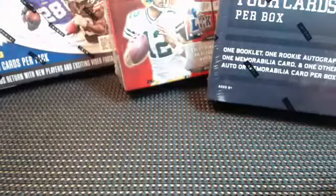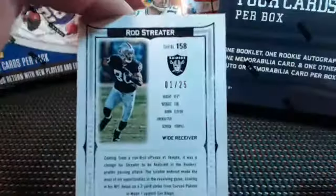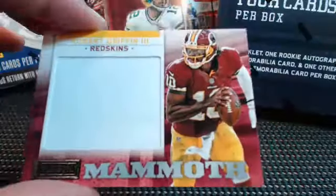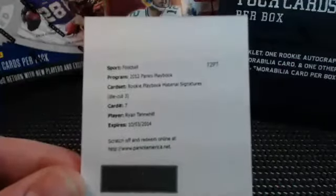Javorski Lane redemption for rookie signature silver. Leroy Selman — that one is a jersey numbered to 99. Rod Streeter autograph, another one, this one numbered just 1 of 25, so 141 to 25. Bobby Wagner auto, mammoth patch of Mr. RG3, and a Tannehill sick redemption material signatures die cut. All right, thank y'all!